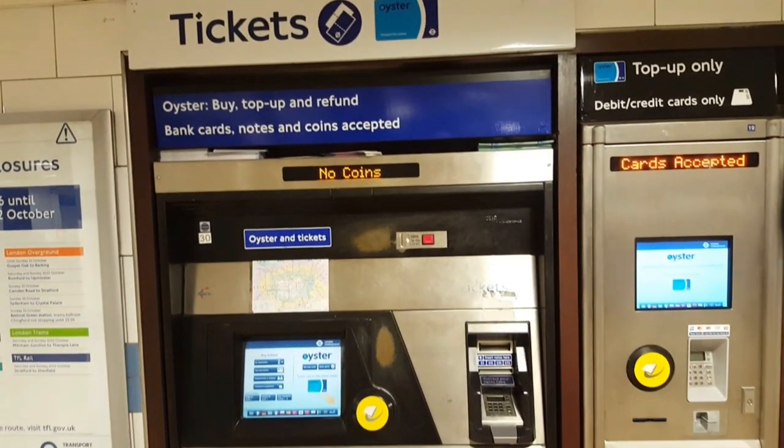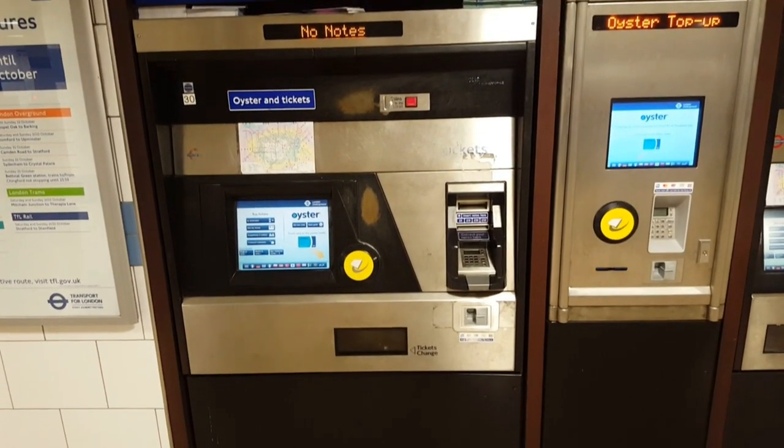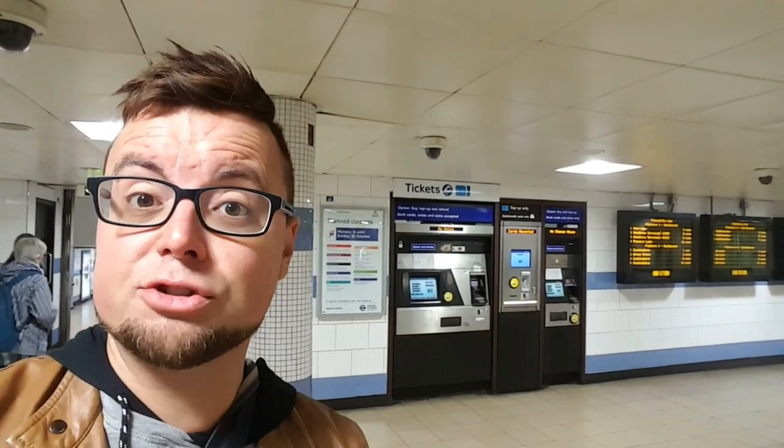I'm now in the station — behind me are the ticket machines. The Oyster card is basically a stored value card, just like the ones you usually have in most Asian countries, like the Pasmo card in Tokyo. Let's have a look at the machine and I'll show you how to get one.